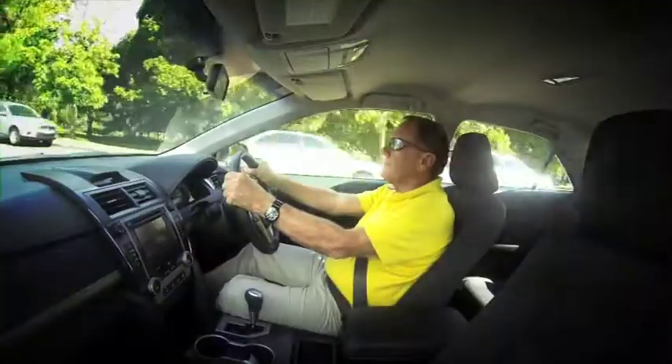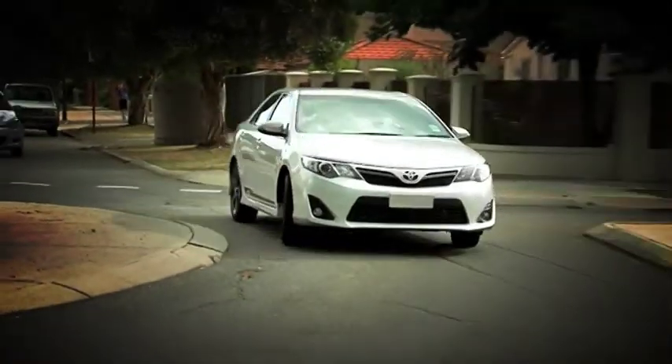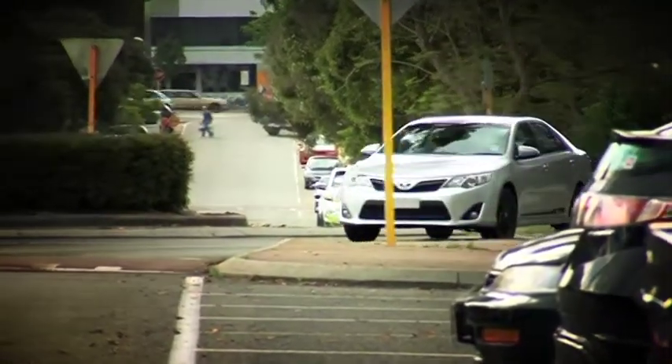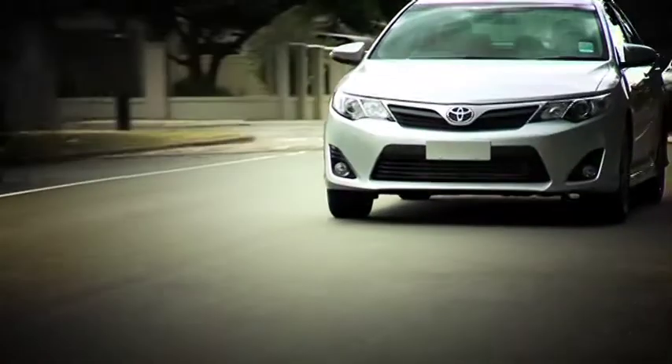Once behind the wheel, immediately you feel the ride, which is a little firm. But that, of course, is due to the sports-tuned suspension. And with alert stability control and the Bridgestone Teranza tyres, you can really appreciate the road-holding if you put it through its paces.